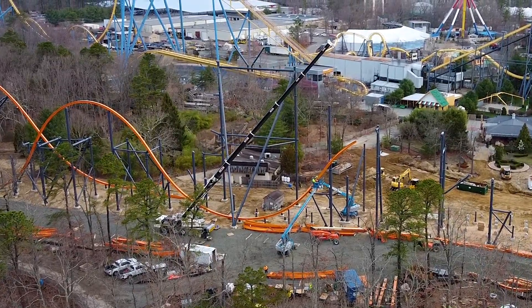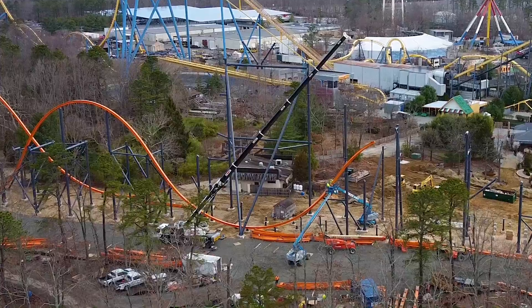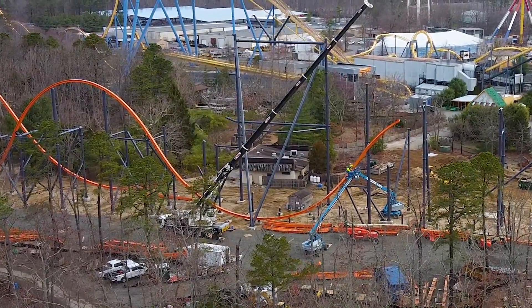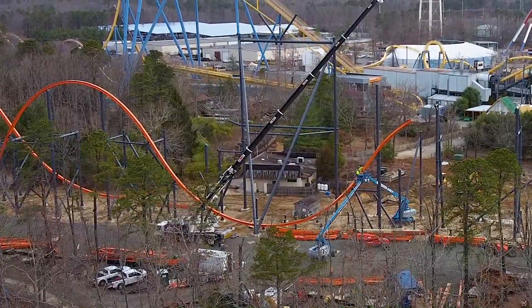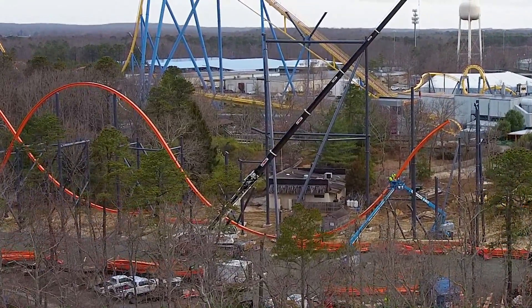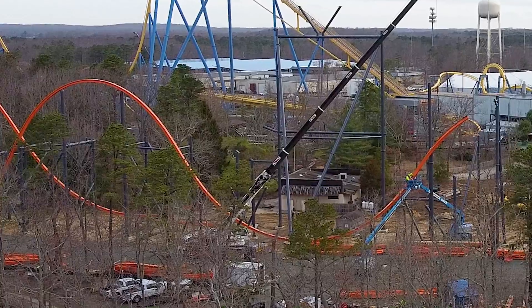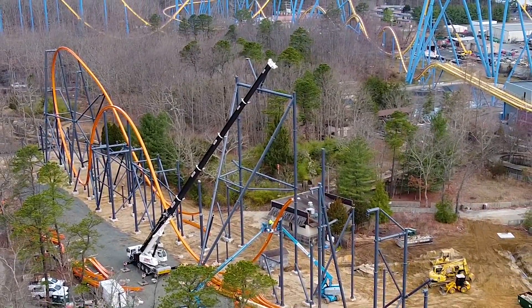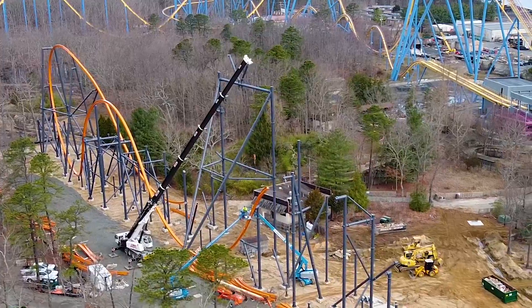Finally, we're going to talk about the footers — still the same number: five footers are unoccupied. Oddly enough, if you take a look at the bottom of that airtime hill, you can see that the track is just floating in place without its two supports. I don't even know what to make of that — maybe the supports never showed up and they didn't want to wait for them and can install them later. It's a little bit of a tricky situation.